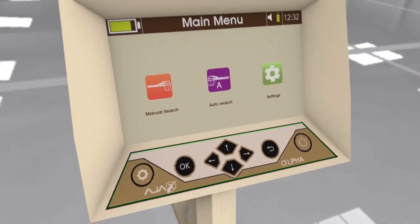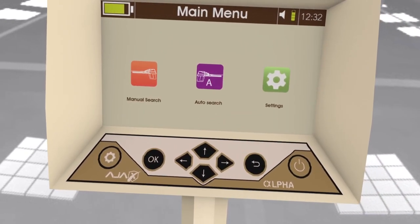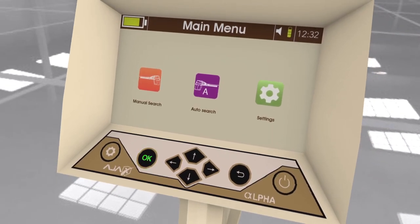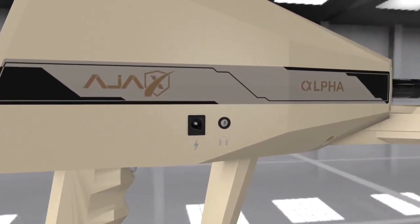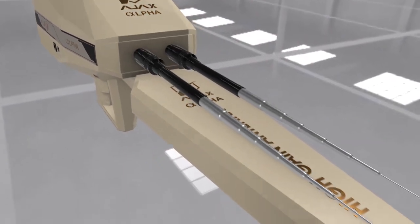The main unit consists of: power key, back key, navigation arrows, confirmation key OK, quick settings access key, charge port, headphone jack, and roaming and receiving antennas with binary stimulation.